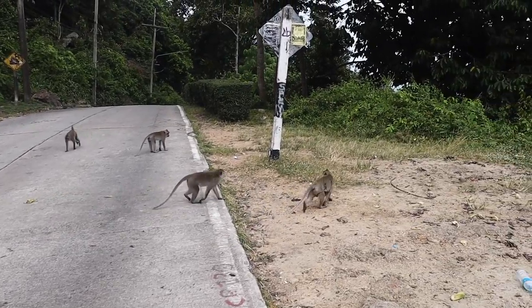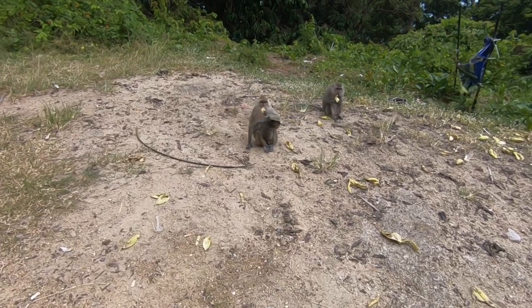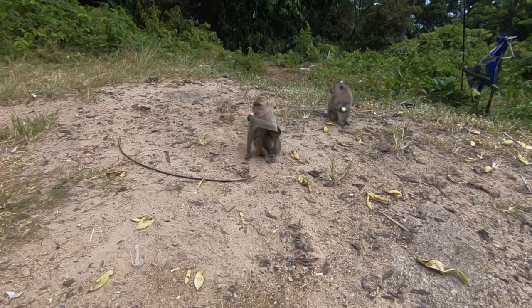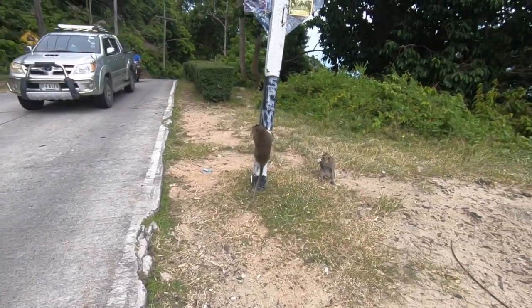I'm now in Haad Rin, which is known as the party side of the island — obviously of no interest to me. It just feels so good to go for a random drive with nothing planned whatsoever. I was feeling a bit stressed out from working indoors, but now I feel completely de-stressed. Now I'm at Haad Rin beach — we're going to check out this beach.